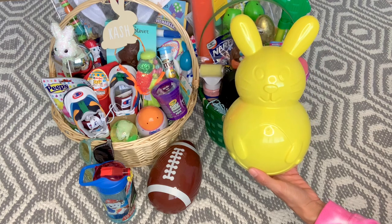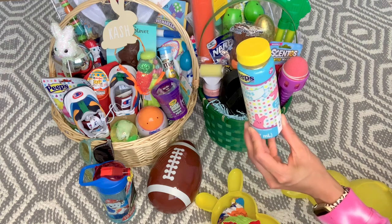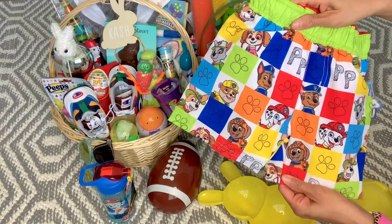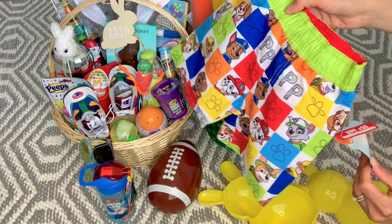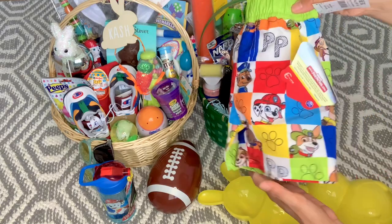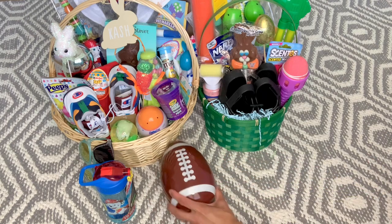For his bunny he has the yellow one from Dollar Tree — they had these this year but they sell out really quick. Cash has peeps bubbles I bought at Hobby Lobby on clearance last year. For his swim trunks he loves Paw Patrol — his January birthday party was Paw Patrol themed. These swim trunks are from Burlington for $5.99. Ethan's were also from Burlington for $6.99 — swim trunks can get really pricey so that was a great find.